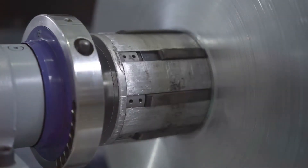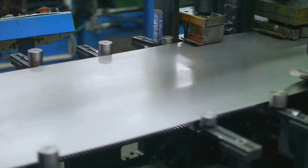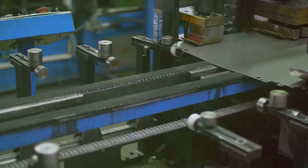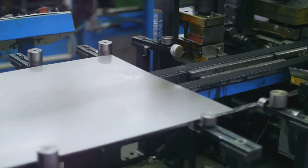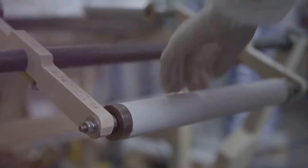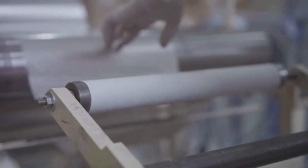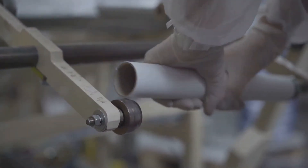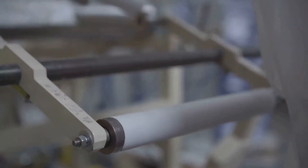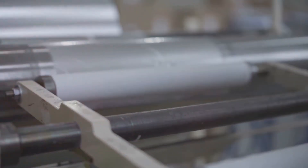To transform these ingots into a usable form, they undergo a process known as rolling. The ingots are heated to very high temperatures, increasing their malleability and making them easier to shape. They are then passed through a series of rollers in a process known as hot rolling, which reduces their thickness from a solid block into a thin sheet. The sheets then undergo a second process — cold rolling — which refines the thickness further and creates a smooth, shiny surface, determining the final quality and performance of the foil.